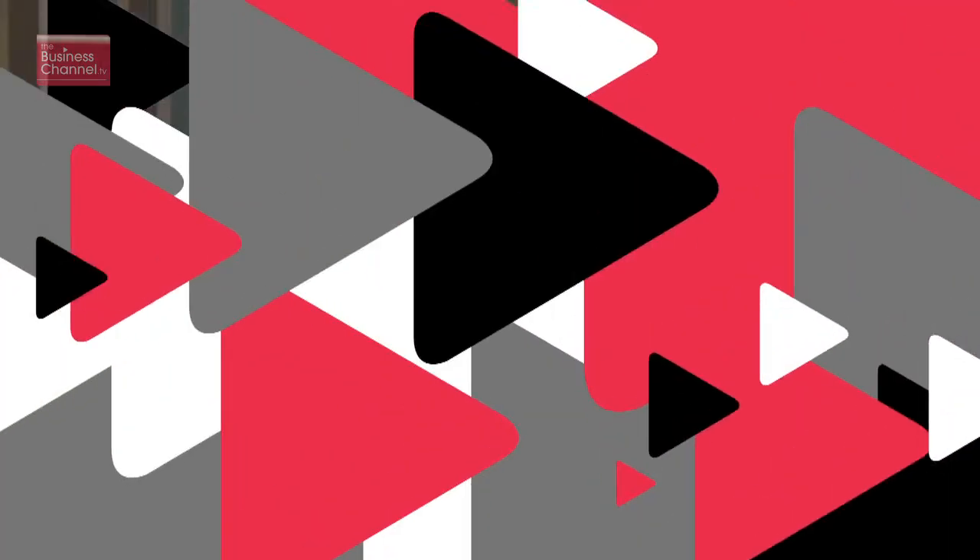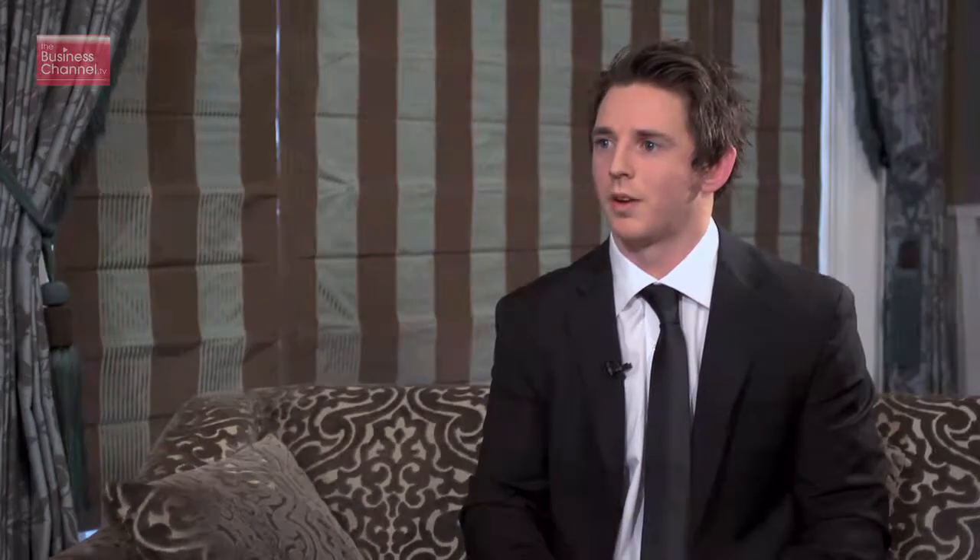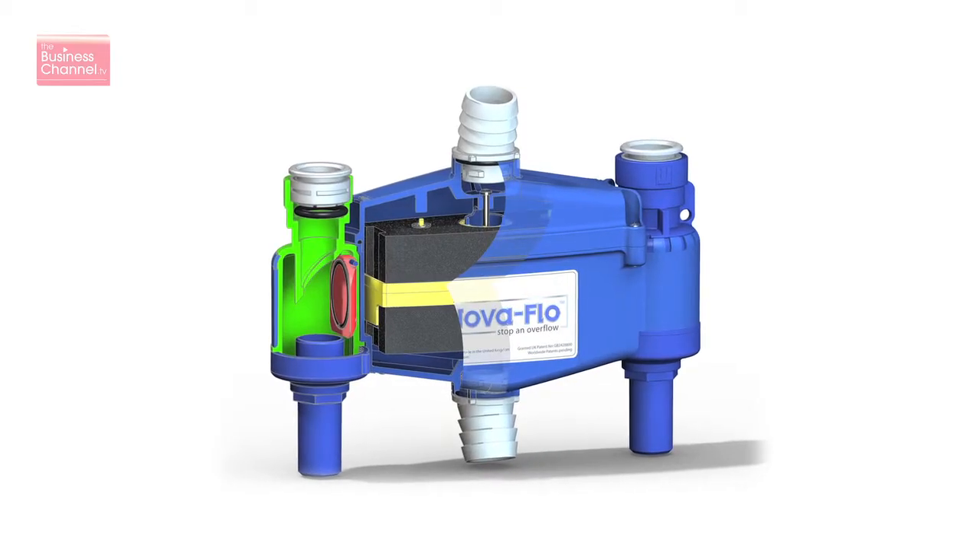Well Johnny Secombe from Life Science Products, thank you very much. Joining me now is Darren Stacy, National Sales Manager for Life Science Products. Now what other products and services do you offer? In addition to the Water King physical water conditioner, we can also supply a range of UV sterilizers, and we've got a brand new product called Nova Flow, which is a new anti-overflow device.